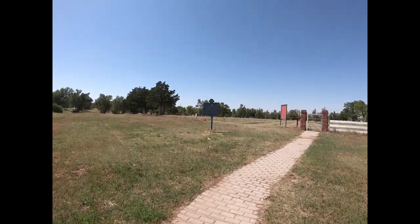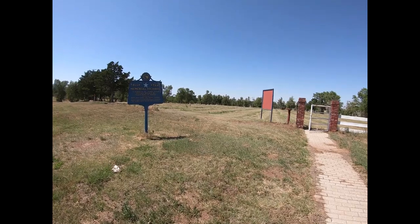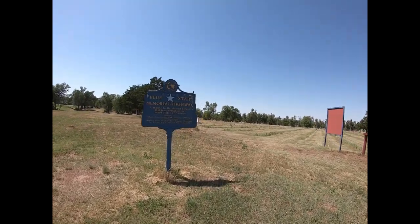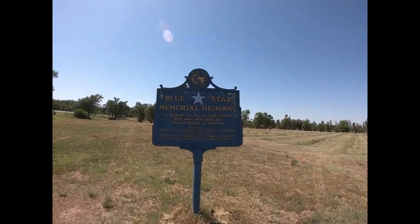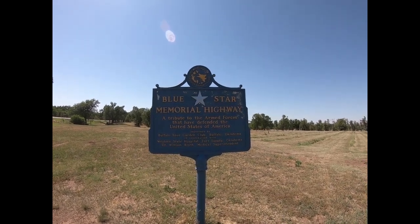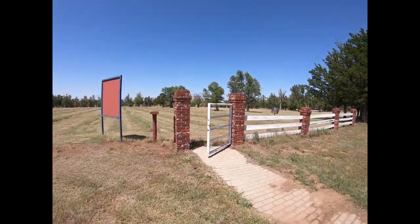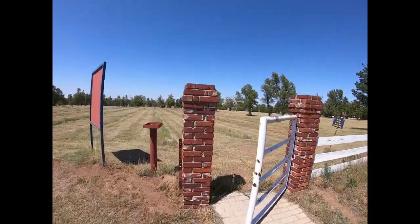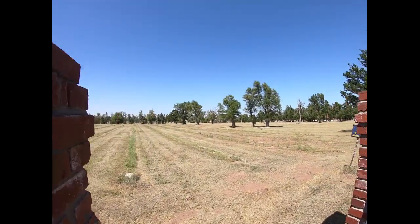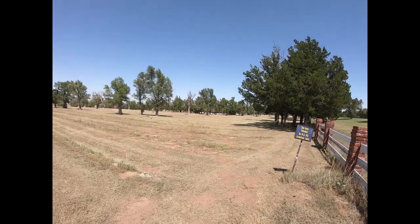I don't know how well you'll be able to hear me — it's pretty windy and it's right next to a highway. There is a really cool historic site here. I do strongly recommend you come and see the old fort. It is open to the public, but you do have to have a tour.